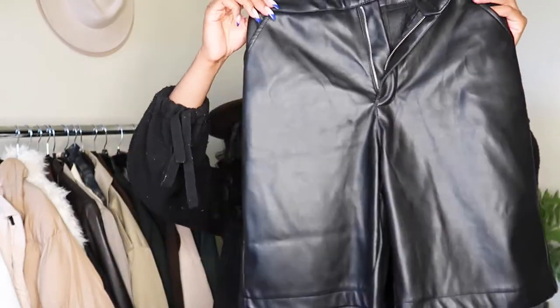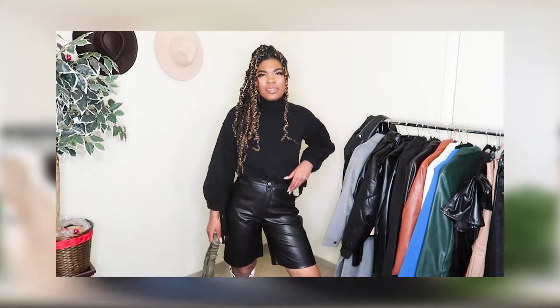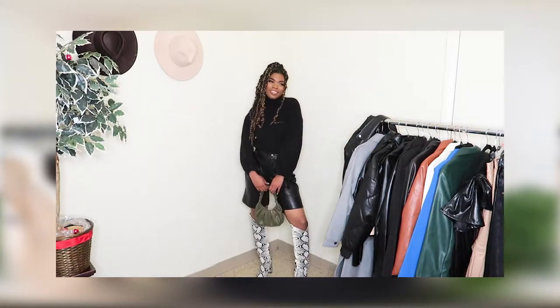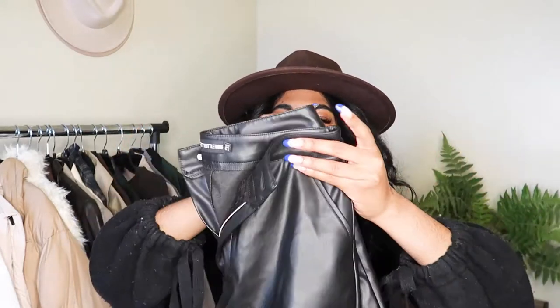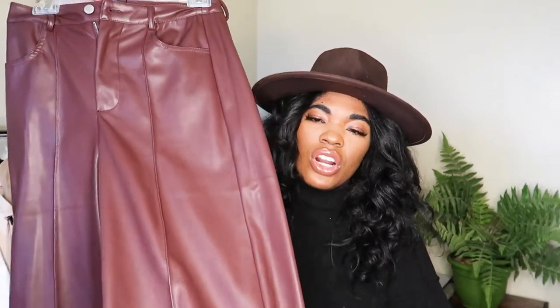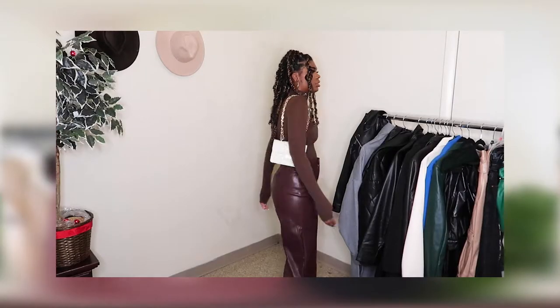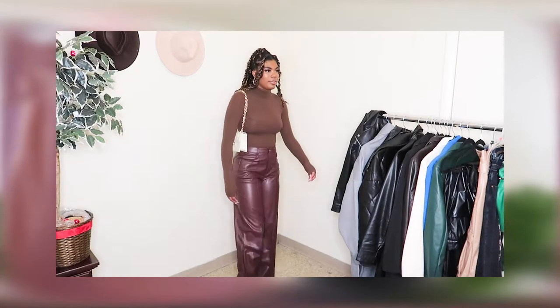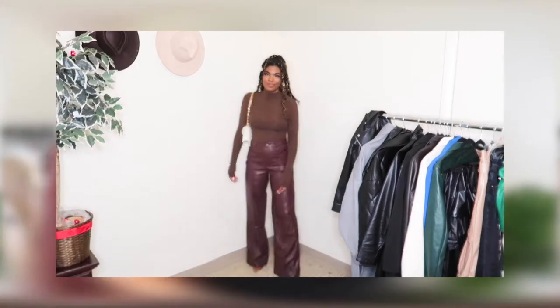Moving on to bottoms from Pretty Little Thing — the first is a pair of bermuda-style leather shorts. I've been loving styling these with tights, boots, and sweaters. Wearing shorts in winter is definitely a move in my opinion. They sit perfectly at my waist and are high-waisted and comfortable. The next trouser is in a burgundy-brown color — a US4 with a slight flare hem and a middle pleat, which is really flattering for my body type with a smaller waist, wider hips, and thicker thighs.